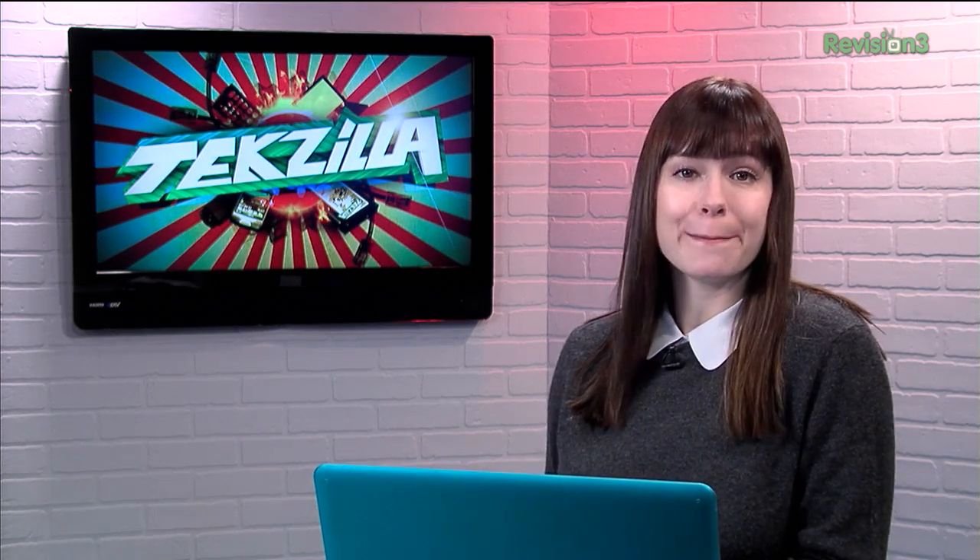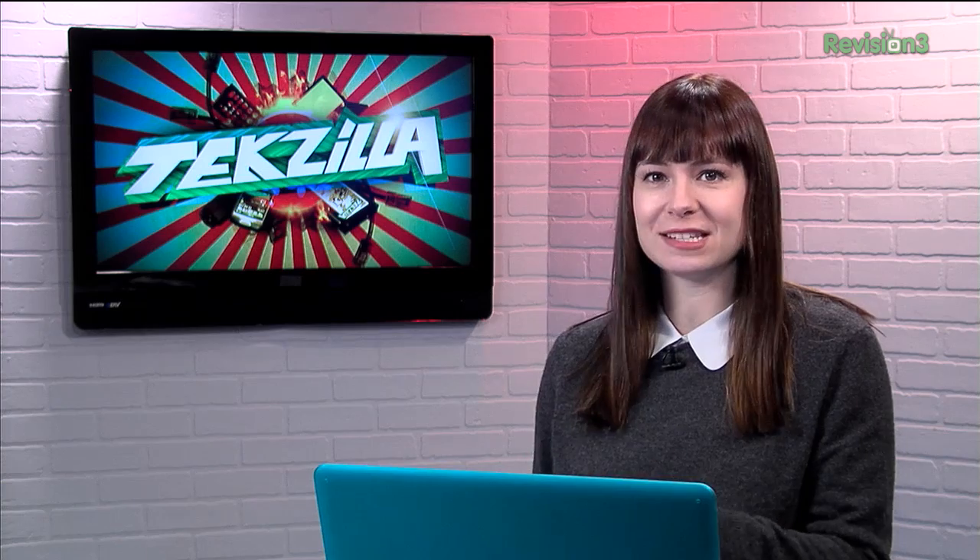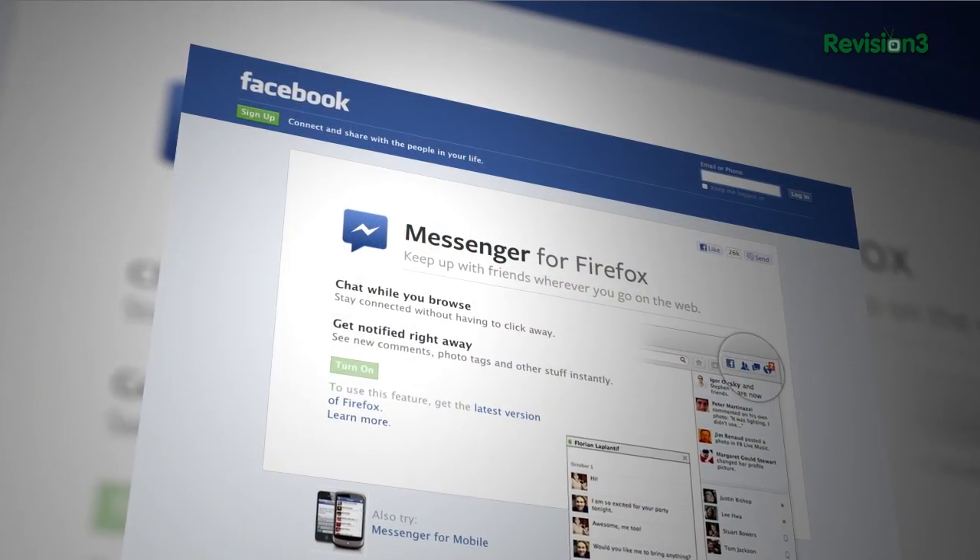If you're a Facebook fan looking for a way to integrate Messenger into your life a little bit more, why not check out Messenger for Firefox? It's a really convenient and slick way to message and chat with your Facebook friends right from your browser window.